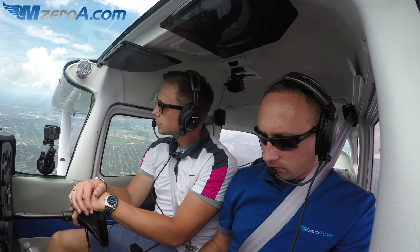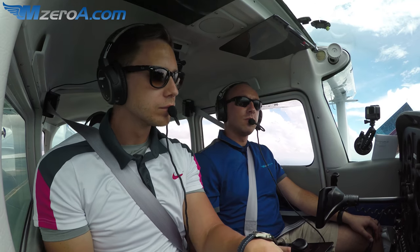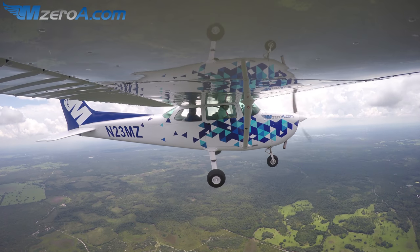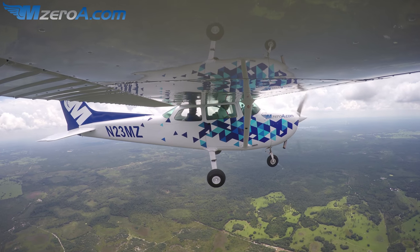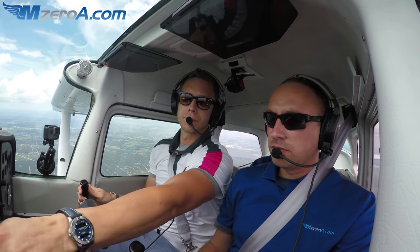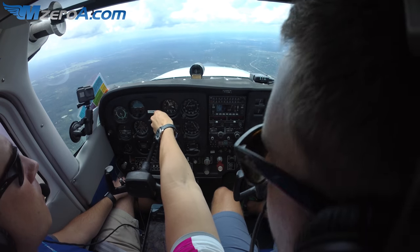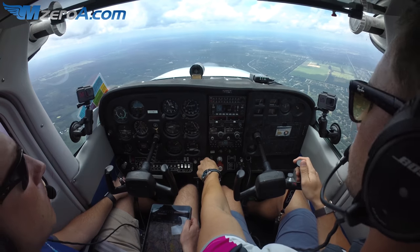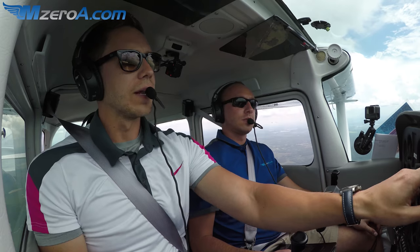Hotel Airport, information Hotel. Time 1751 Zulu weather. Wind 060 at 5. Visibility 10. Sky conditions scattered at 3,300. Temperature 32, dew point 23. Altimeter 3009. Visual approach only, runway 36 in use. All VFR departures advise ground control of your directional flight. On initial contact, advise you have information Hotel.